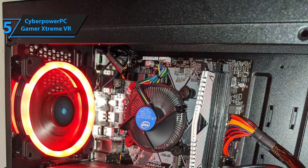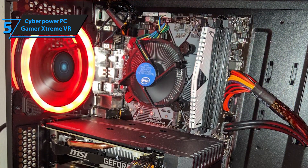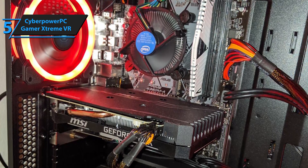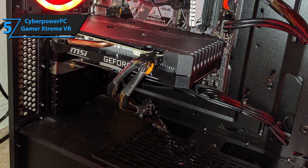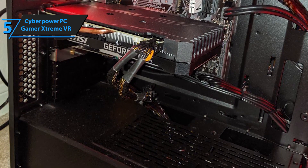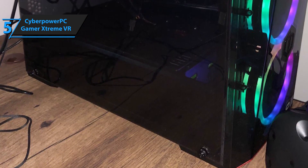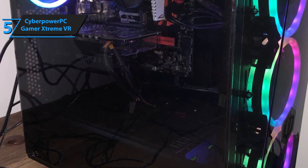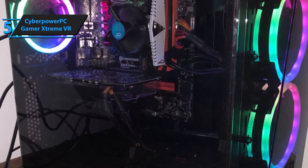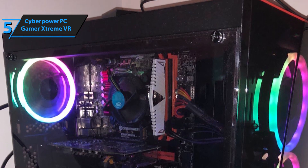The Gamer Extreme VR sports Intel's i5-9400F, a 6-core 2.9GHz processor. It's pretty strong but somewhat outdated — it could potentially launch some 2018 or 2019 games, but that would be a long shot. It also sports 8 gigabytes of DDR4. While DDR4 is great, 8 gigabytes is pretty basic. You probably shouldn't engage in competitive clashes, although old-school MOBAs like Dota 2 or League of Legends will work like a charm.